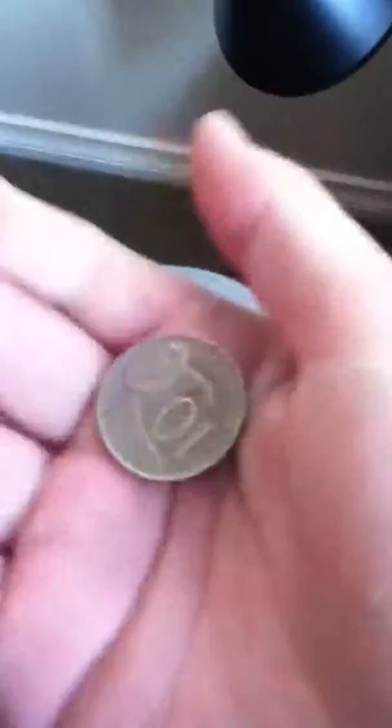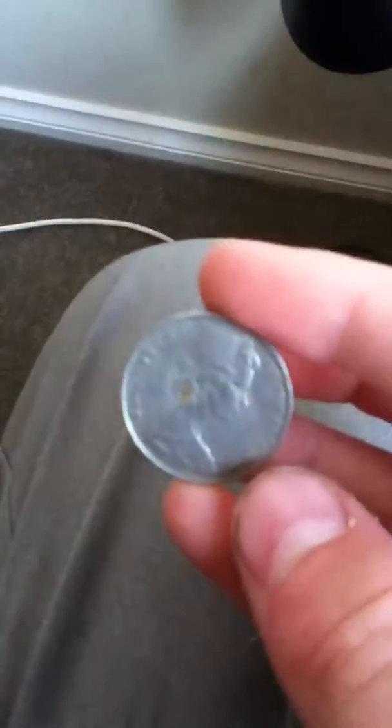I'm grabbing these randomly. Here's a 1968 coin. These are all 10-cent coins, starting off with those. 1974. 1979.